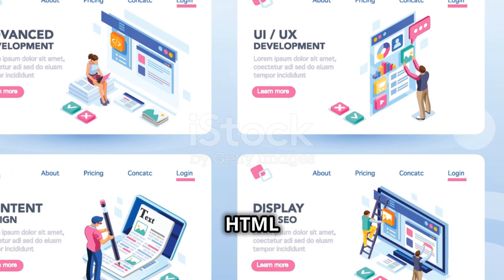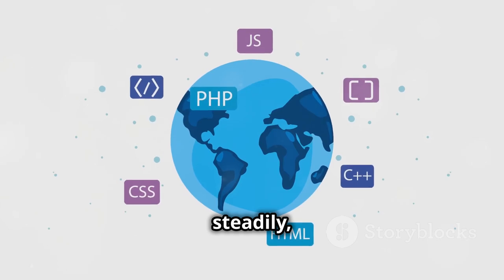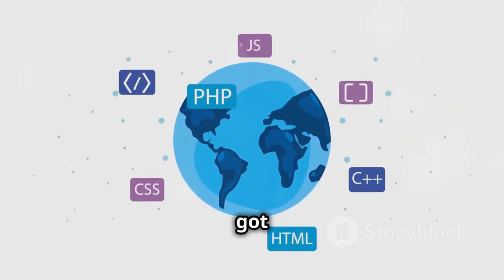Remember, mastering HTML is a journey. Start small, build steadily, and soon you'll create amazing websites. You've got this.